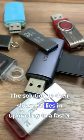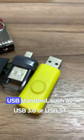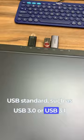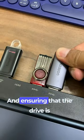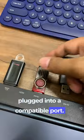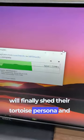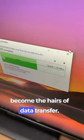The solution to their slowness lies in upgrading to a faster USB standard, such as USB 3.0 or USB 3.1, and ensuring that the drive is plugged into a compatible port. With the right gear, your USB drives will finally shed their tortoise persona and become the hares of data transfer.